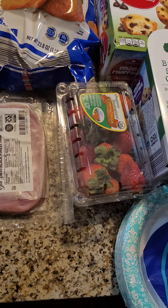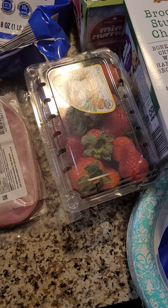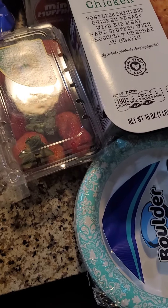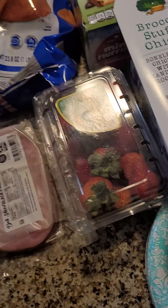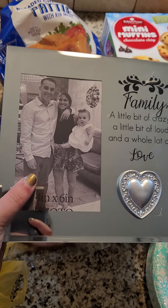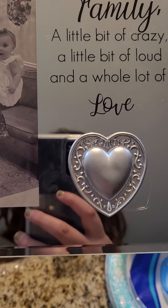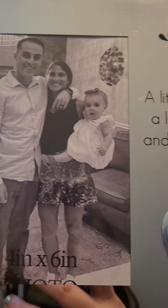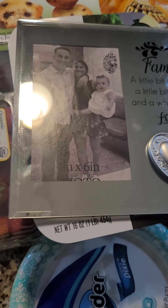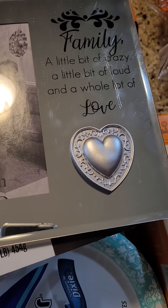Now I'm going to jump into Dollar General — only two items. I got this picture frame; it fits a 4x6. It says 'Family. A little bit of crazy. A little bit of loud. And a whole lot of love.' I'm going to put our Thanksgiving fall picture in it, done in two weeks. And then I just got a pack of Advil.